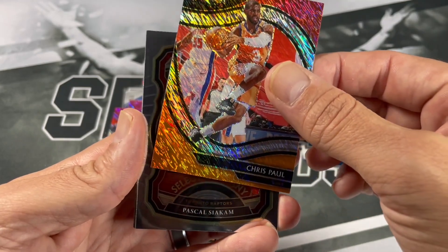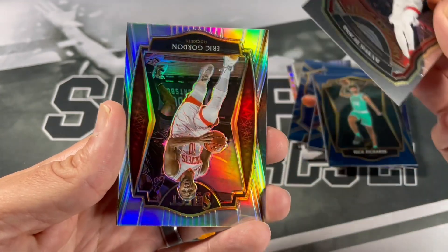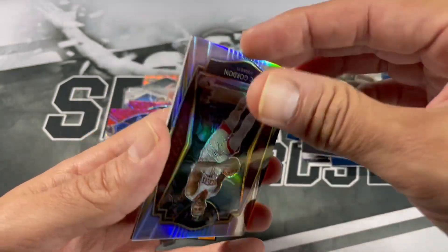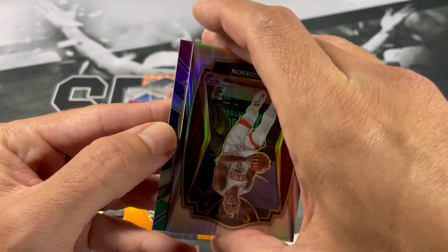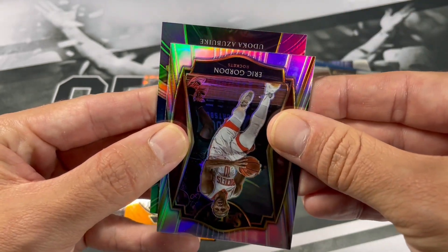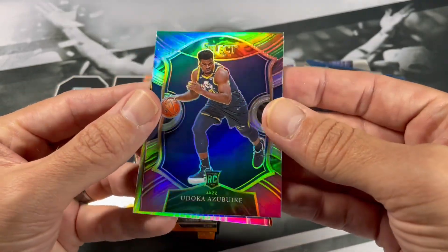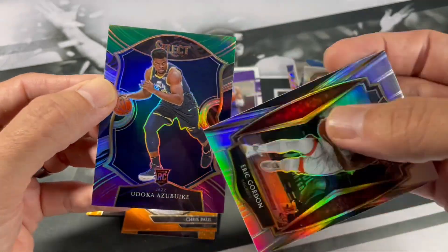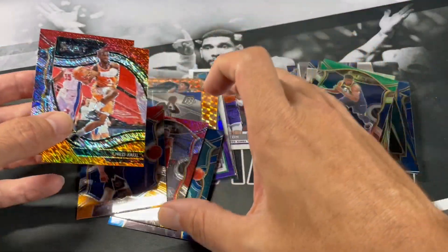Sweet. Spicy P Select — company. Upside down Eric Gordon. We got one more card — see if it's upside down or not. I think it is — oh, got to give it away. Aza Buki. Nice. Man, we got a lot of nice stuff in this hanger box too.